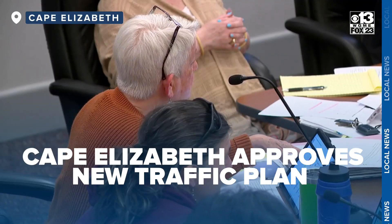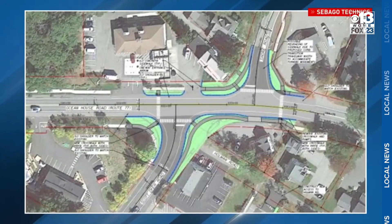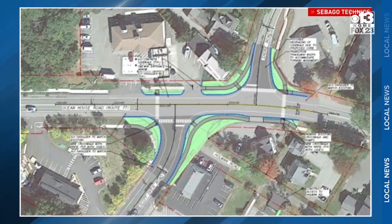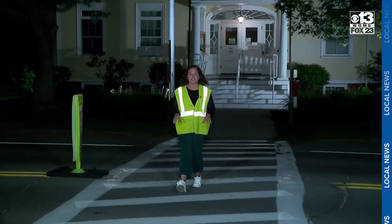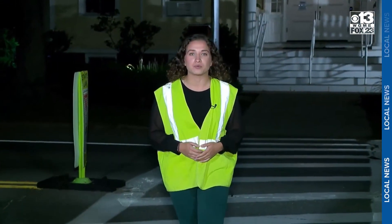We got to take care of some of the safety issues there. Tonight, Cape Elizabeth voted to move forward with a plan that will realign Scott-Dyer Road and Shore Road. The changes also make improvements for pedestrians, like adding flashing lights to this crosswalk outside town hall, alerting drivers to slow down. I hope that we can really prioritize pedestrian and bike safety and creating a vibrant town center.